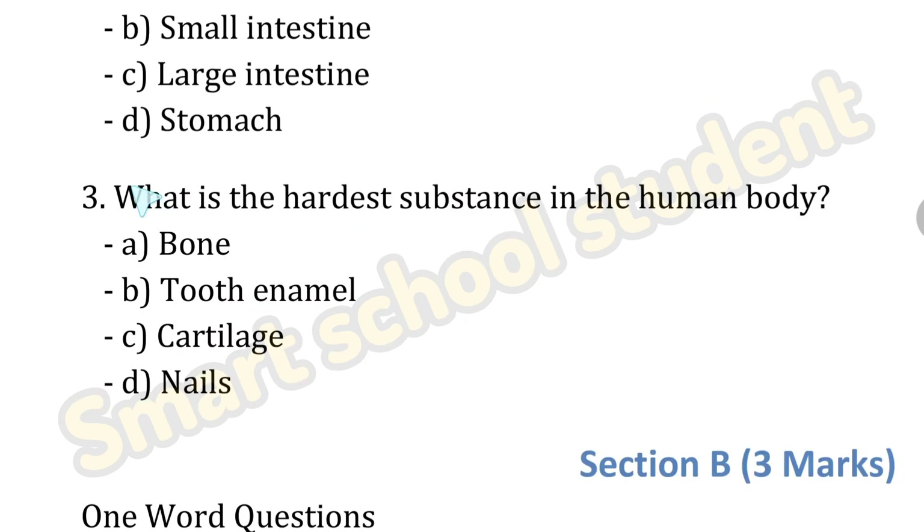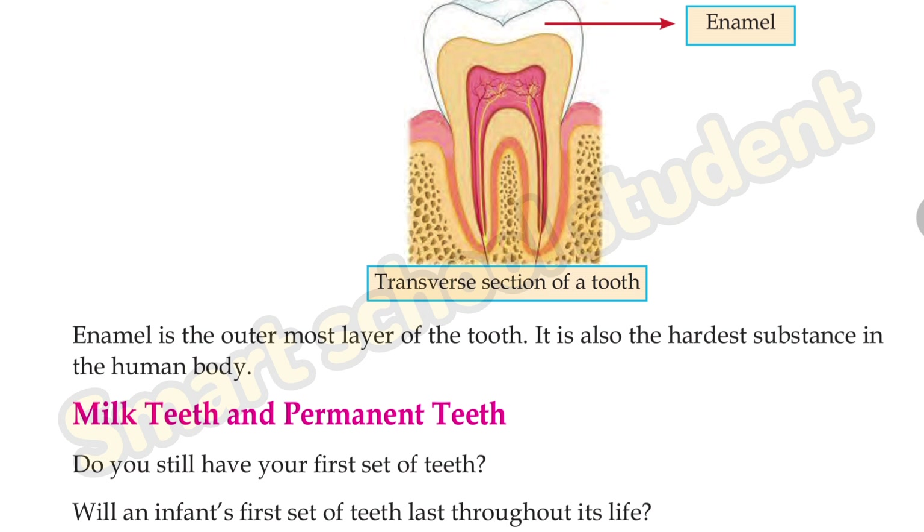Next question: which is the hardest substance in the human body? Option A: bone, Option B: tooth enamel, Option C: cartilage, Option D: nails. The answer is tooth enamel. Tooth enamel is the outermost layer of the tooth and it is also the hardest substance in the human body. So the answer is tooth enamel.